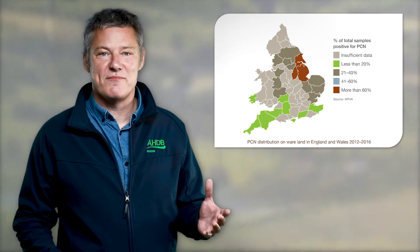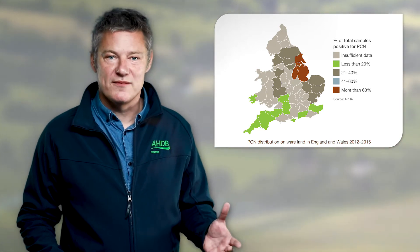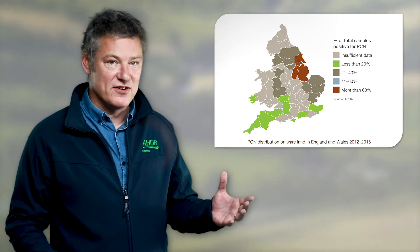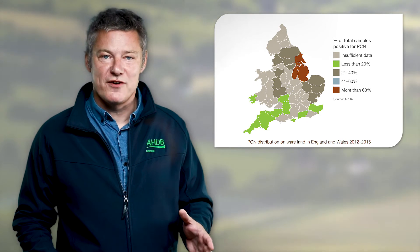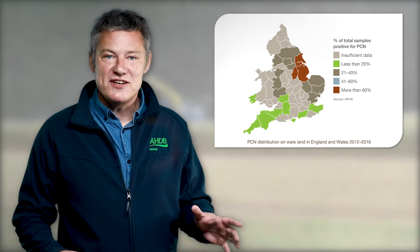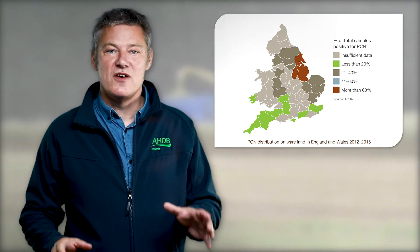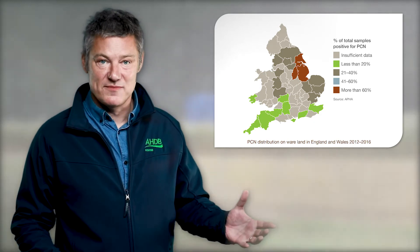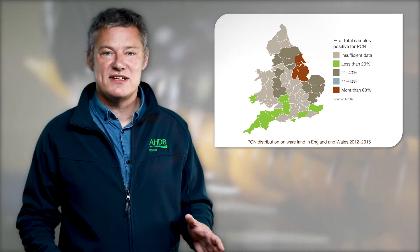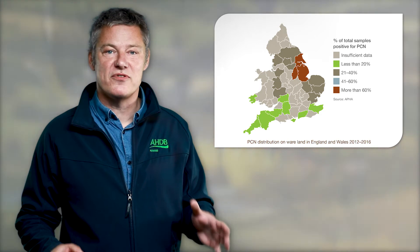In England and Wales, AHDB supplies details of potato growers to FERA who select growers for inspection. Here we can see more than 60% of sampled fields from East Yorkshire, Nottinghamshire and Lincolnshire were infested with PCN, demonstrated by the brown areas on the map. Whereas Norfolk and Suffolk remain below 40% at present, shown as the dark grey areas. While the picture in the south west looks better at first glance, with areas shown green returning less than 20% positive samples, it's important to note that PCN is moving into counties, farms and fields where it has not previously been found.